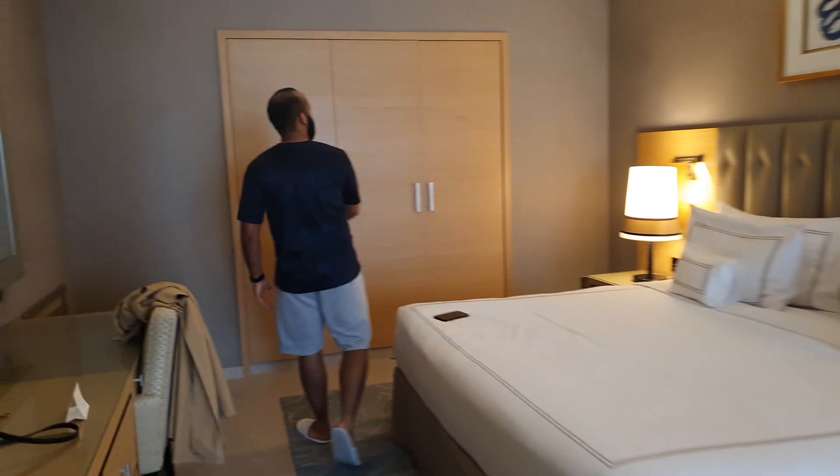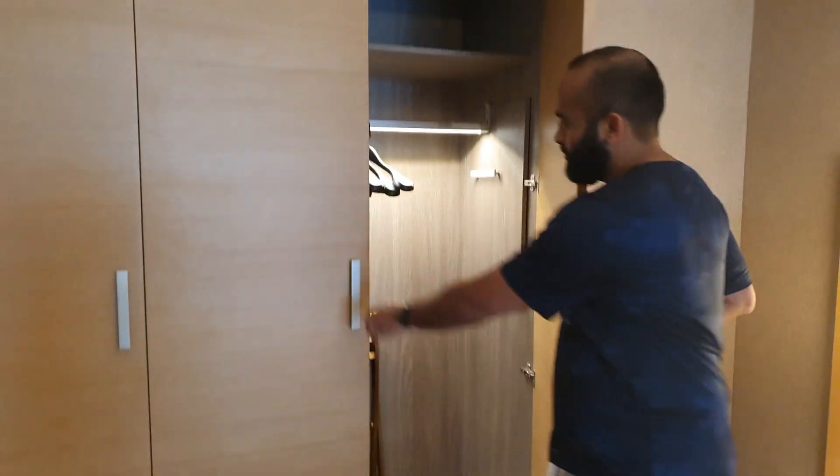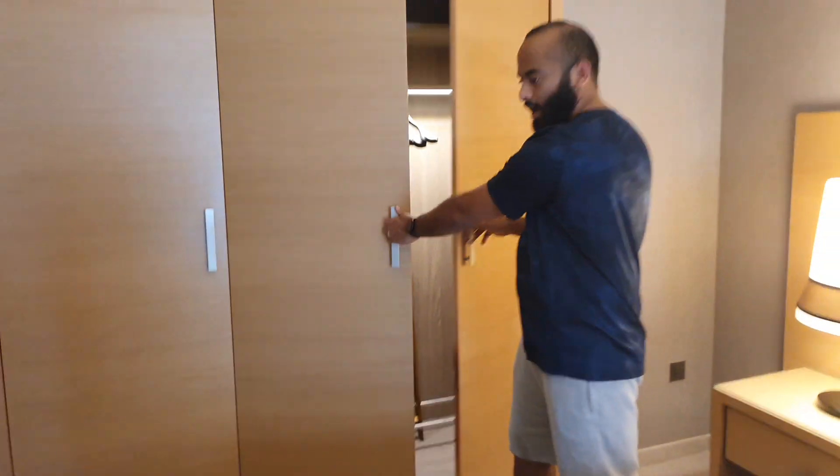On all the rooms, we've got the Qibla direction as well, so when you need to pray you know which way the Qibla is. You've got the storage for the room — as you can see, all very nice and clean, haven't seen any issues.